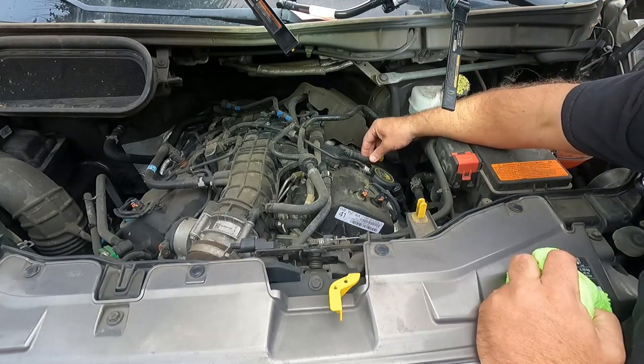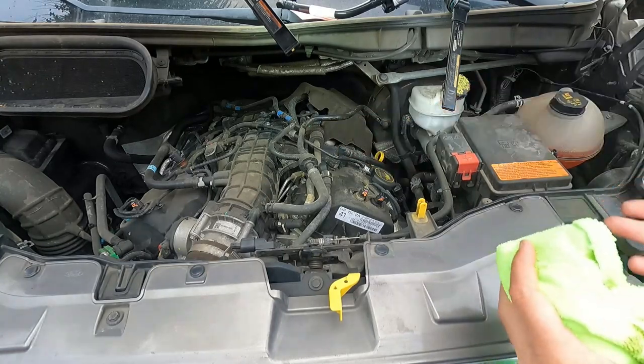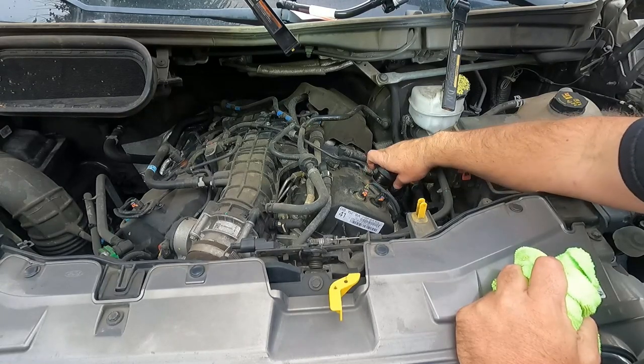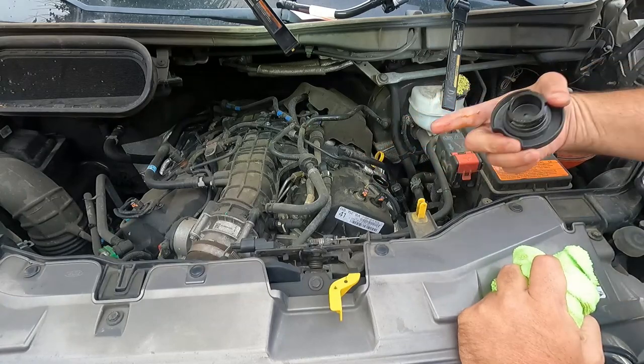Put that back and do a quick visual inspection on these PCV lines, just make sure they haven't been knocked off or anything. They don't appear to be broken or cracked. You can also take a look inside the fill cap and make sure there's no sludge or anything weird going on. This looks pretty clean, just a little bit of oil residue, which is normal.